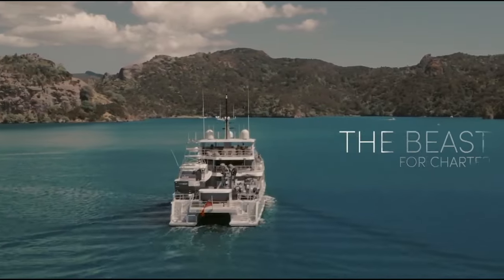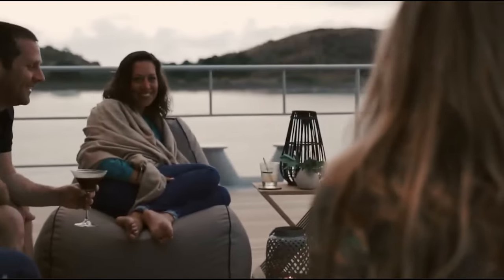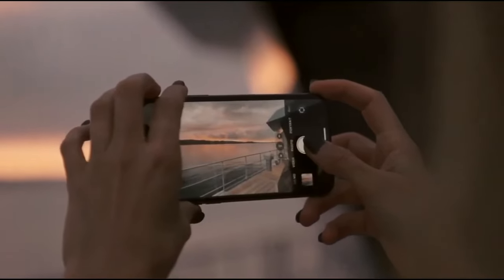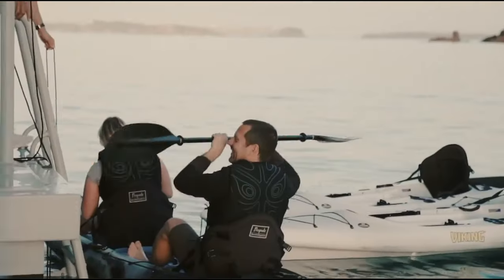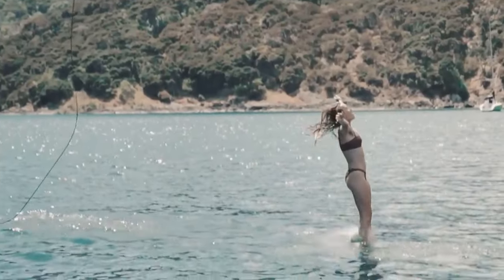The Beast can reach a top speed of 15 knots and has a cruising speed of around 10 knots. The entertainment is endless for guests onboard, as the catamaran comes fully stocked with the latest water gear, including kayaks, paddleboards, diving equipment, and more.